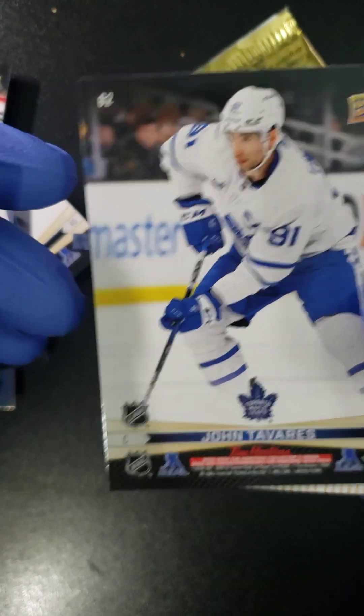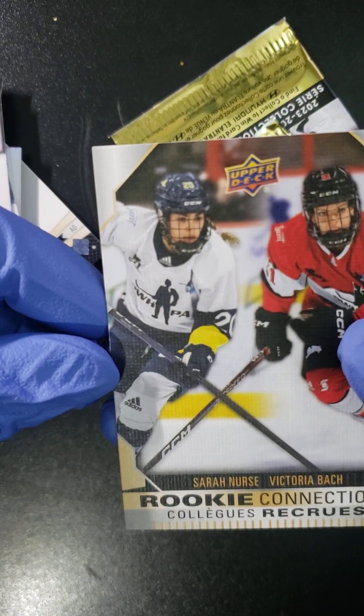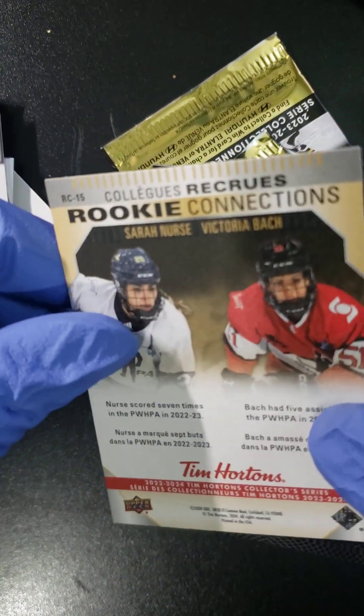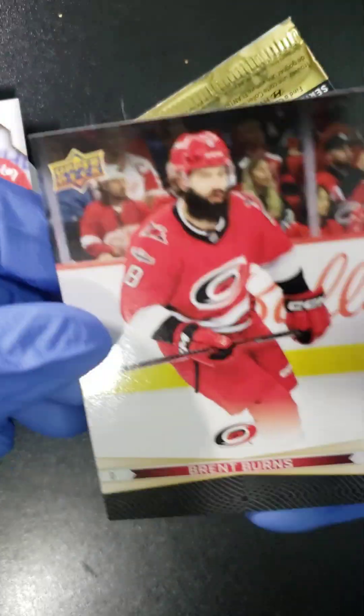Oh, there he is — Mr. Auston Matthews! And we follow that up with a John Tavares. Then we got Rookie Connections: Sarah Nurse, Victoria Bach.